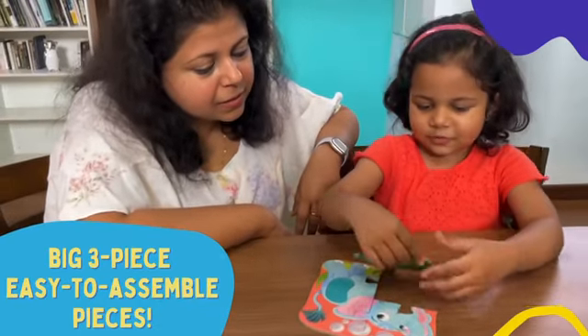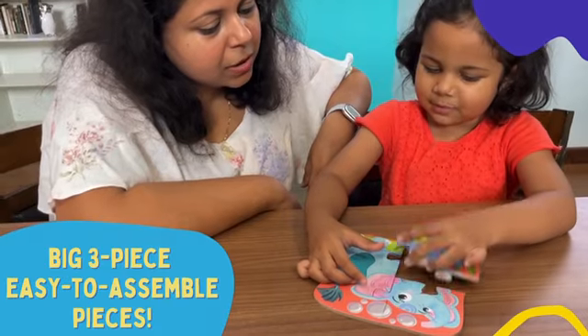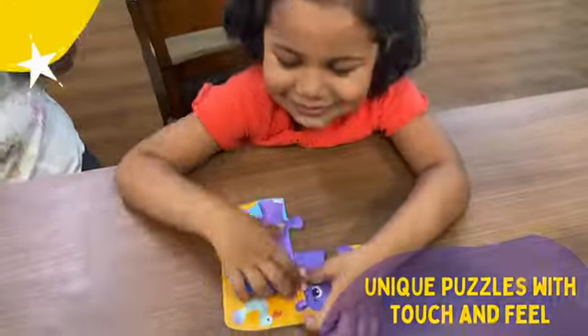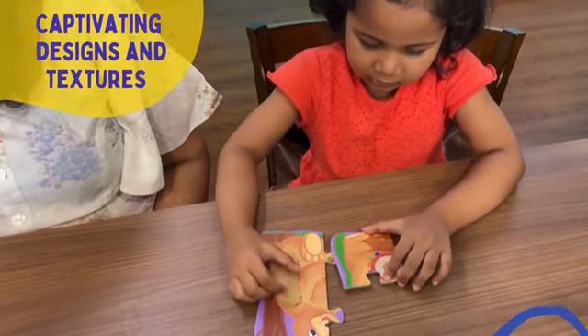My daughter already enjoys touch and feel books and I believe these puzzles will captivate her too. They provide a sensory experience, allowing kids to understand how animals' skin feels without touching them.